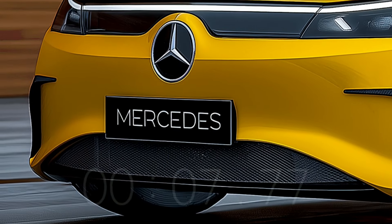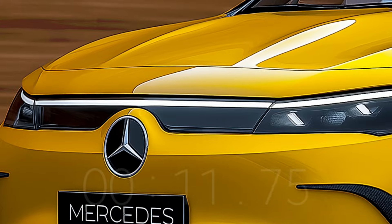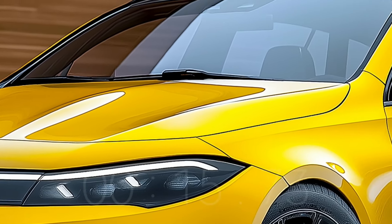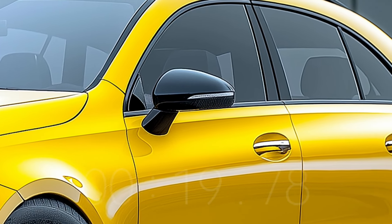The Mercedes-Benz E-Class Sedan for the year 2025. When it comes to compact luxury sedans, the 2025 Mercedes-Benz E-Class Sedan is head and shoulders above the competition, thanks to its innovative features, stylish exterior, and strong engine.